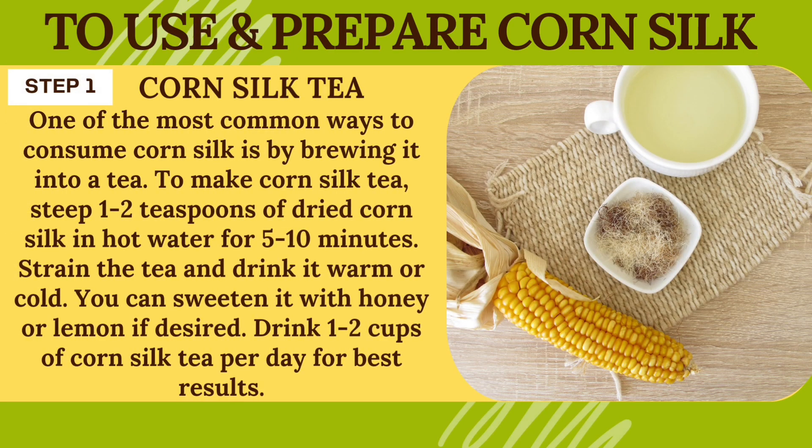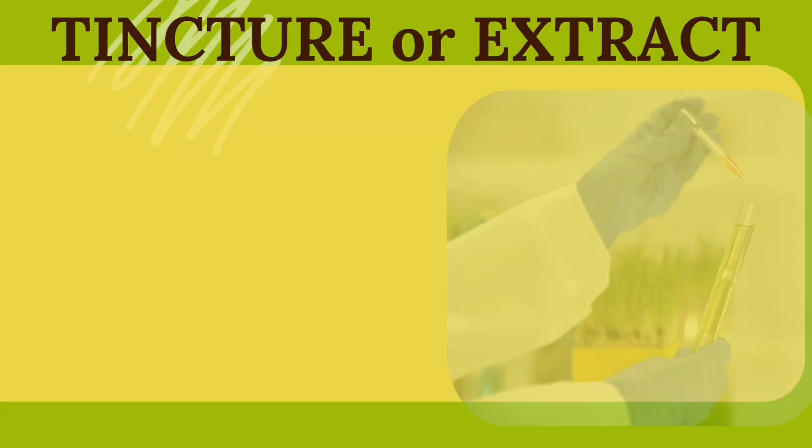Corn silk tea. One of the most common ways to consume corn silk is by brewing it into a tea. To make corn silk tea, steep 1 to 2 teaspoons of dried corn silk in hot water for 5 to 10 minutes. Strain the tea and drink it warm or cold. You can sweeten it with honey or lemon if desired. Drink 1 to 2 cups per day for best results.